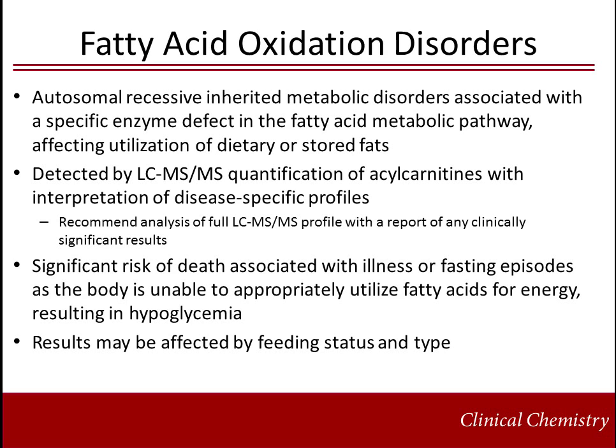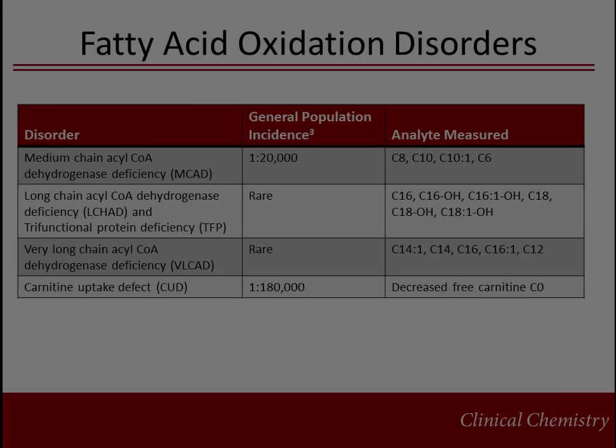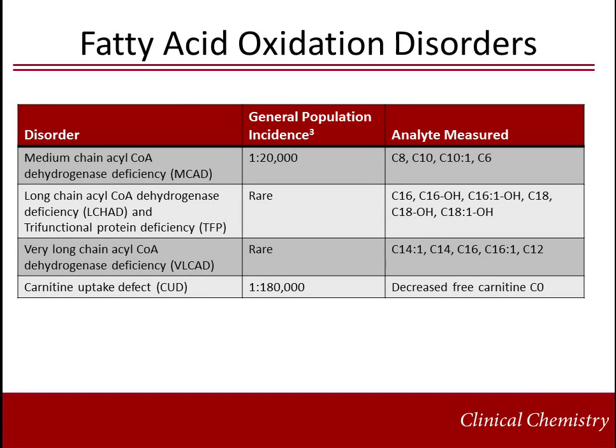Disorders of fatty acid oxidation are autosomal recessive diseases associated with a specific enzyme defect in the fatty acid metabolic pathway affecting utilization of dietary or stored fats. They are detected by tandem mass spectrometry as quantification of acylcarnitines with interpretation of disease-specific profiles. There is significant risk of death associated with illness or fasting episodes, as the body is unable to appropriately utilize fatty acids, resulting in hypoglycemia. This table illustrates core fatty acid oxidation disorders currently included on the recommended uniform screening panel.